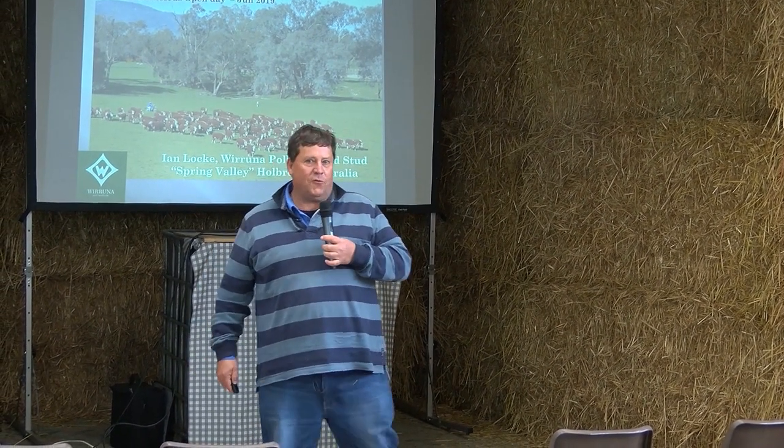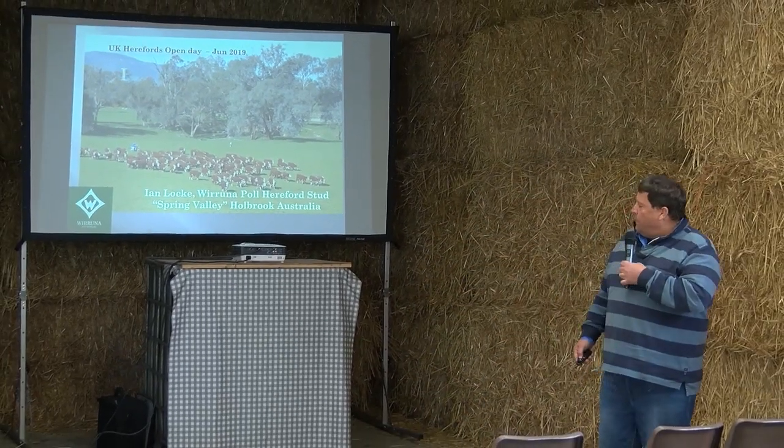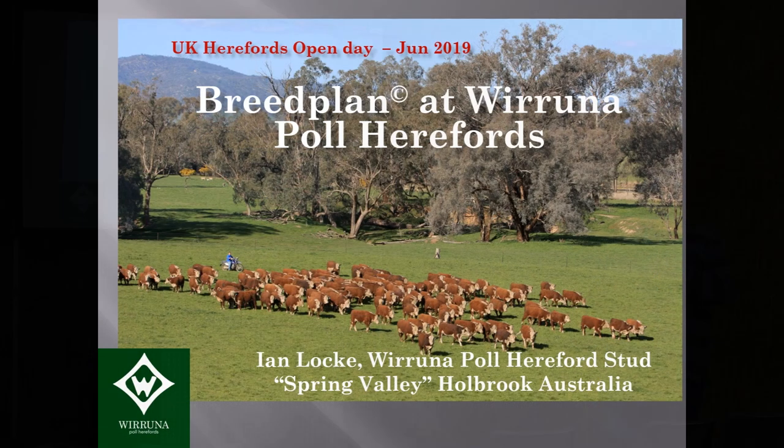Thank you very much Maggie, and thanks to David and Maggie for inviting us here to present today and also for having my wife and I for a few days. We've enjoyed our relationship so far and many more years to come. It's been terrific fun. My name is Ian Locke and I'm here today to talk about BREEDPLAN and how we use it in our herd as a beef genetic evaluation system.